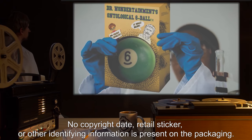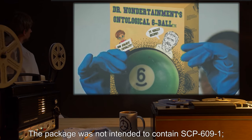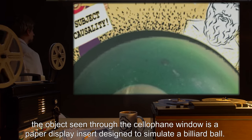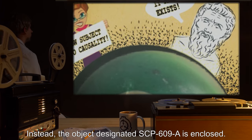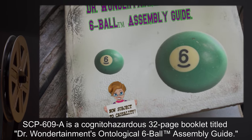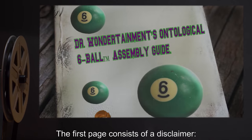No copyright date, retail sticker, or other identifying information is present on the packaging. The package was not intended to contain SCP-609-1. The object seen through the cellophane window is a paper display insert designed to simulate a billiard ball. Instead, the object, designated SCP-609-A, is enclosed. SCP-609-A is a cognitohazardous 32-page booklet titled "Dr. Wondertainment's Ontological Six Ball™ Assembly Guide." The first page consists of a disclaimer.